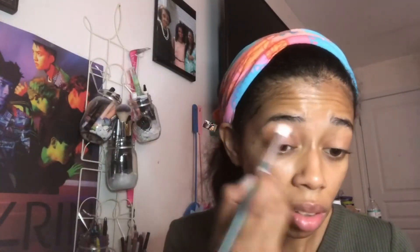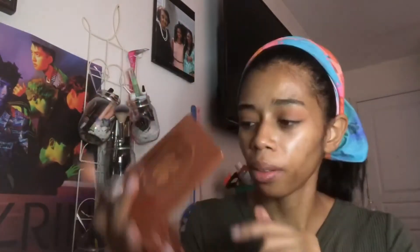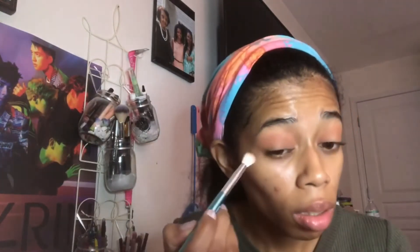Let's hop into the shade Token first, and I'm just going to do a simple look. Next, let's hop into this shade called Like New — it's a really pretty brown shade. I'm just going to put that on.